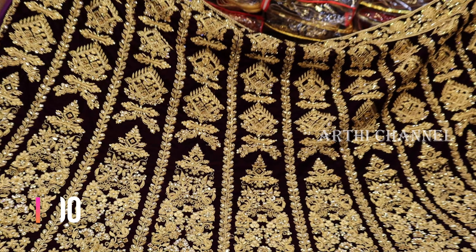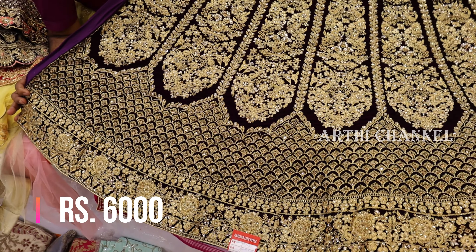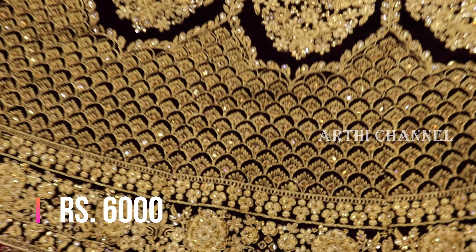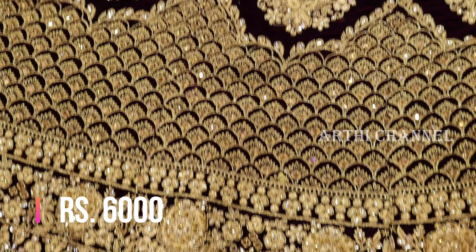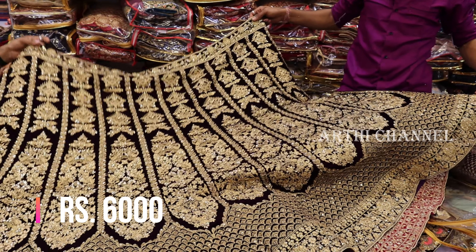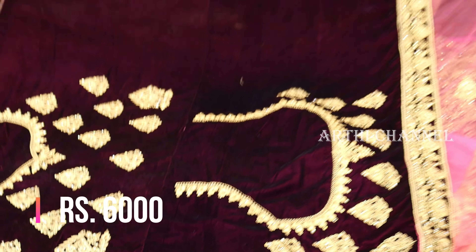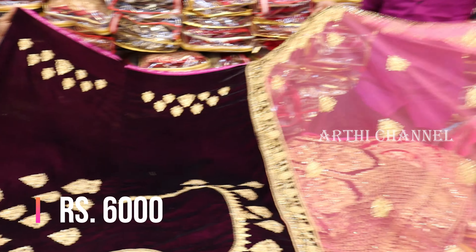The next collection is a dark blue color. 6000 rupees — it is fully heavy and zari. They have a full stone finish. This is the front and back blouse. They have a front and back design with a border, shawl and net.